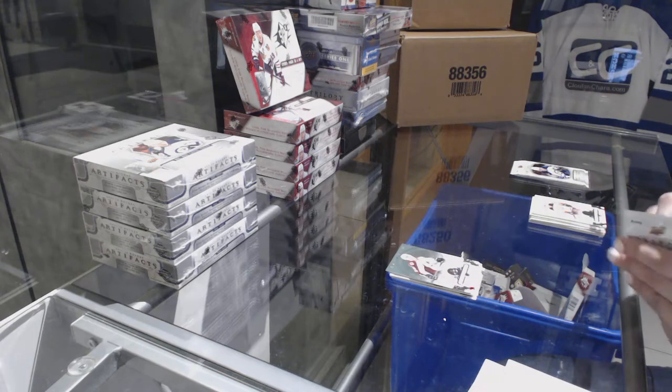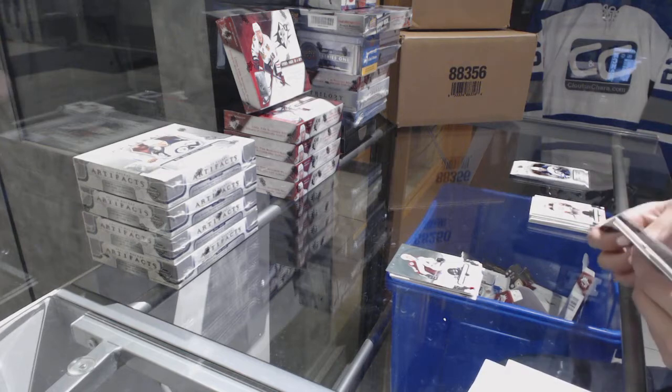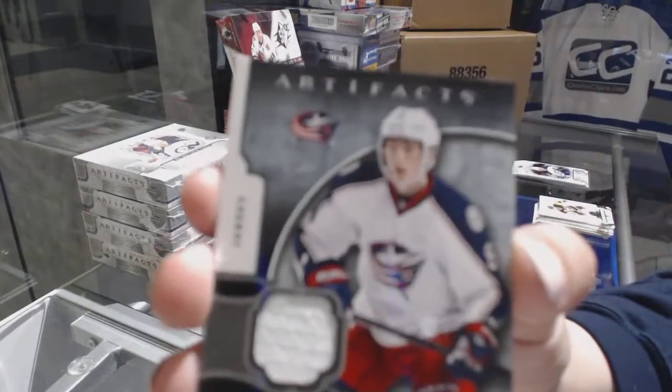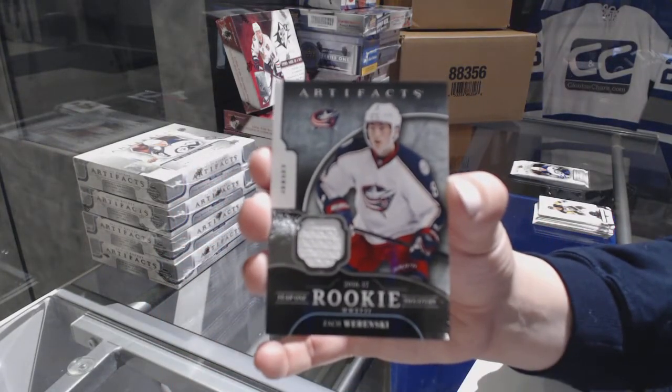Nick Merkley for the Arizona Coyotes was the redemption. Thank you, Leifer. We've got a Year One Rookie Sweaters jersey for the Columbus Blue Jackets, Zach Wierenski.